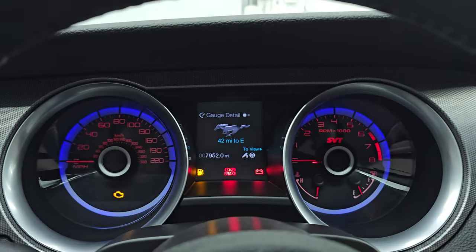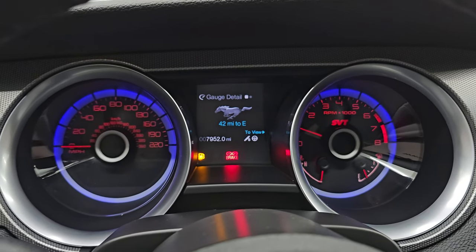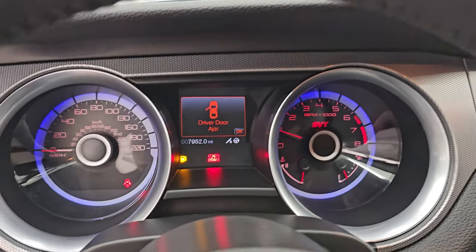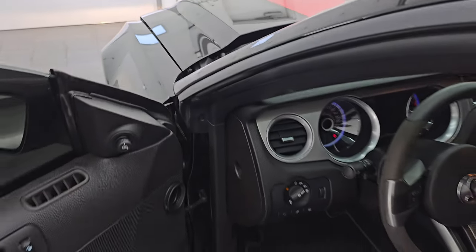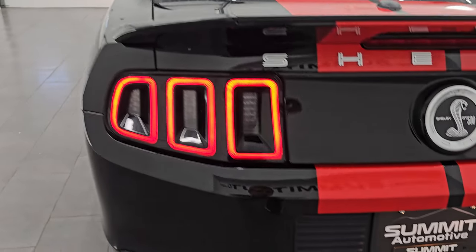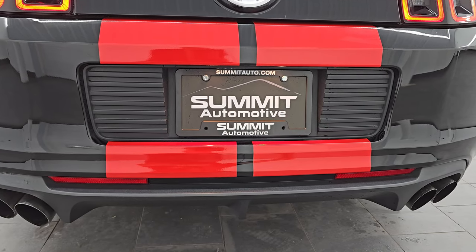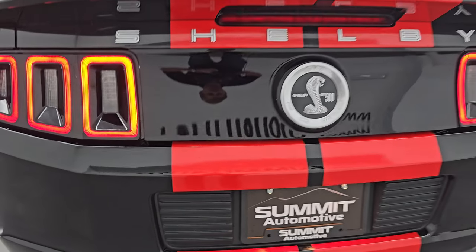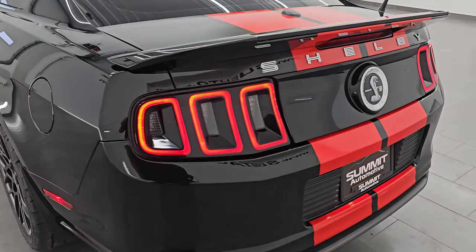Let's start it up and take a look under the hood — also listen to that exhaust, of course. I'll turn the lights on too. And this is the stock exhaust. The LED tail lamps look great.